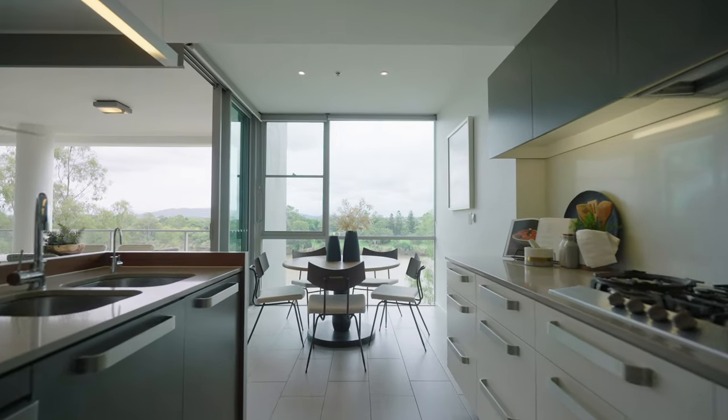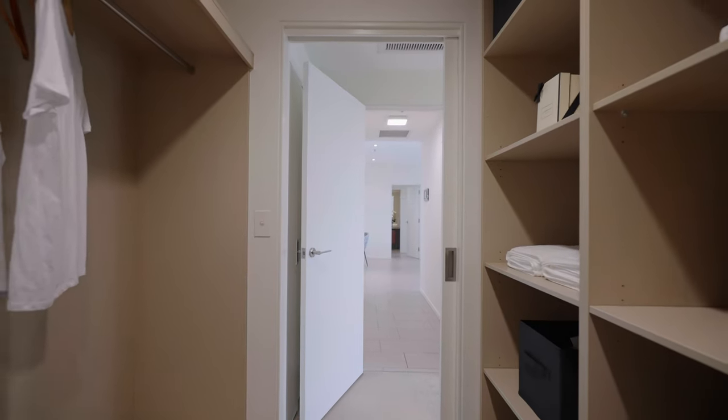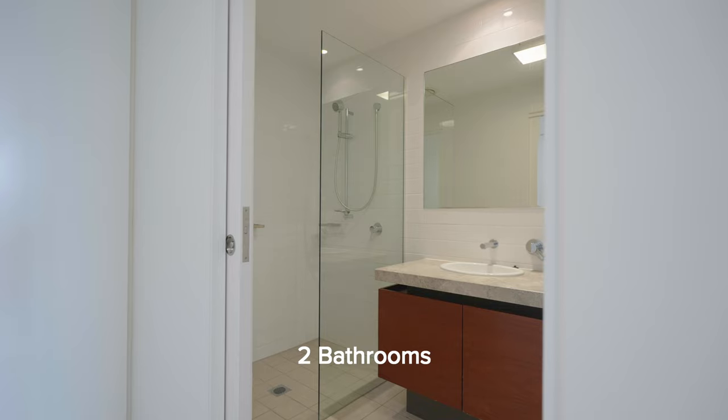From the kitchen, relax in the breakfast dining room offering tranquil river views. The master bedroom suite offers a walk-in robe, en suite, and views. The second bedroom is configured so that it's also like an en suite.